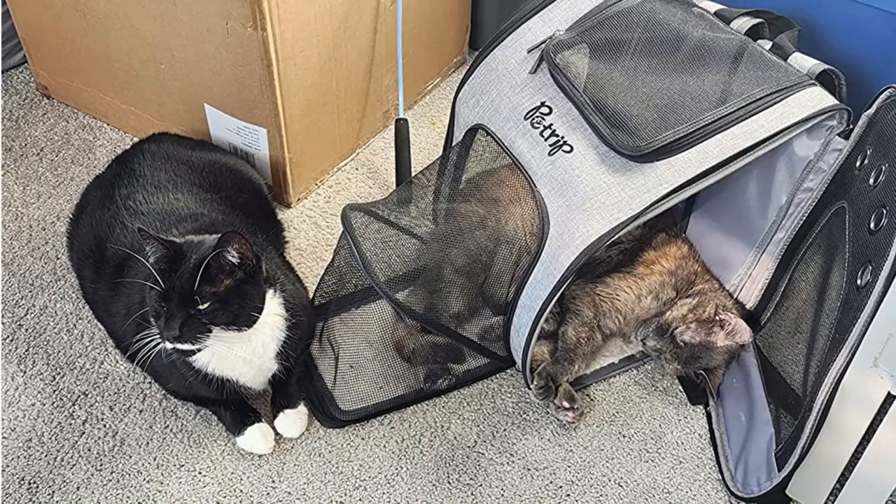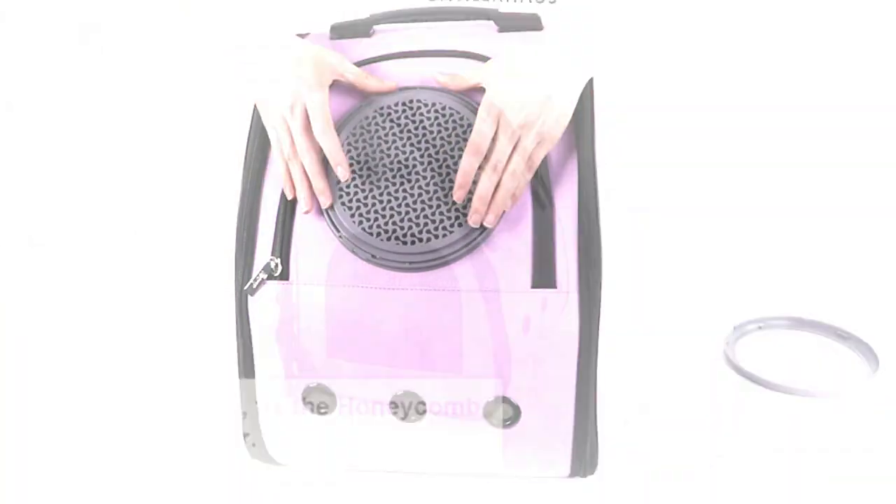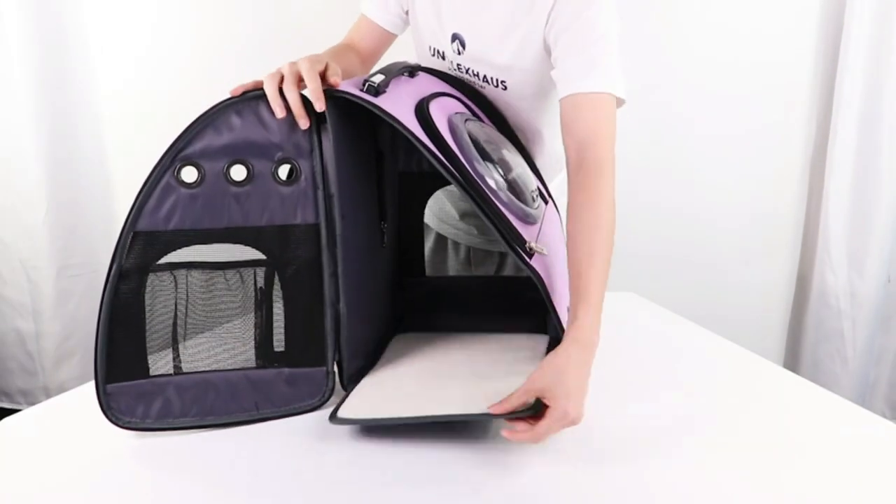Both the top and sides unzip, giving you multiple ways to place your cat inside. On the interior, there's a removable, washable fleece pad and a leash hook for added safety.